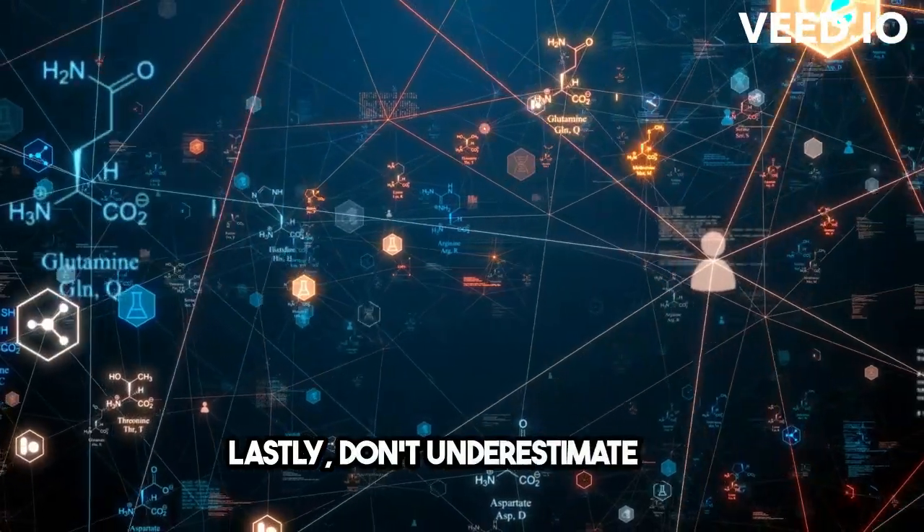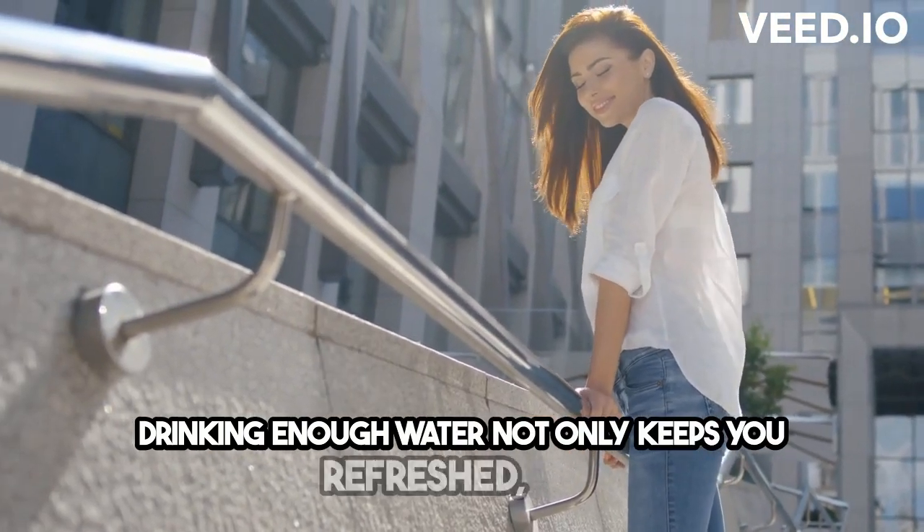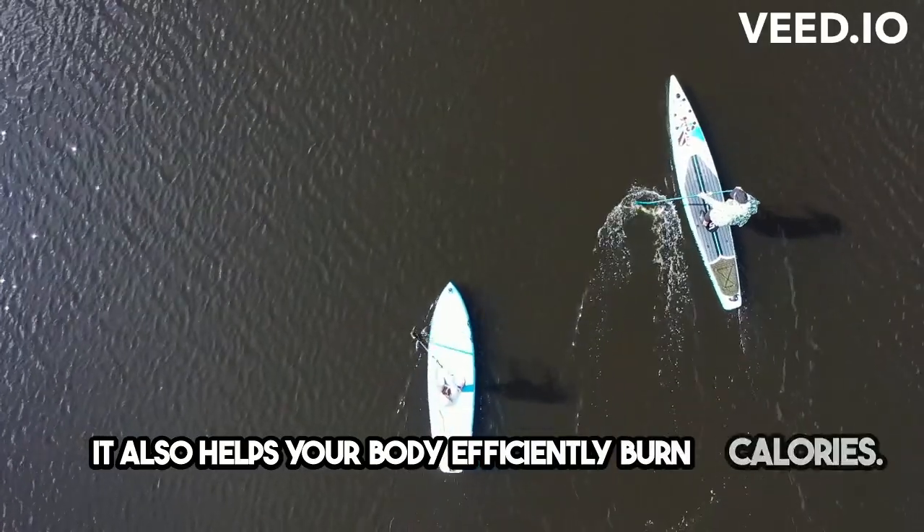Lastly, don't underestimate the importance of staying hydrated. Drinking enough water not only keeps you refreshed, but it also helps your body efficiently burn calories.